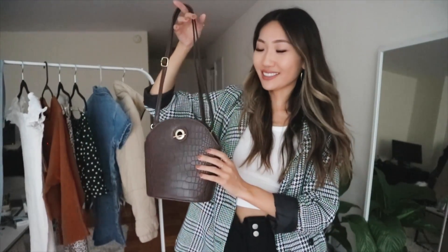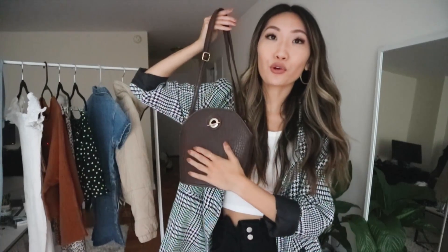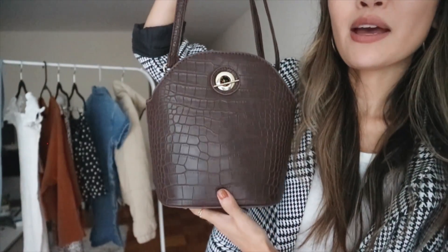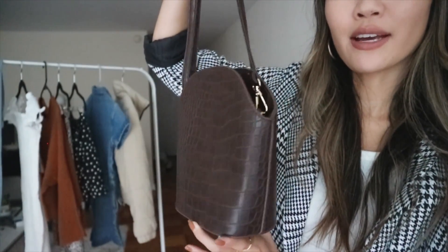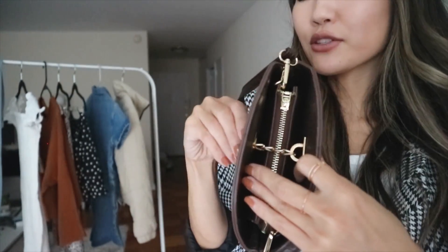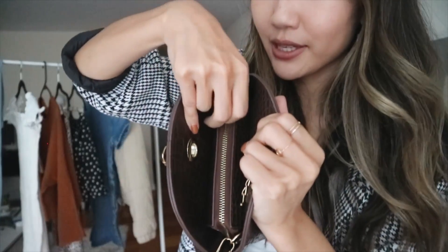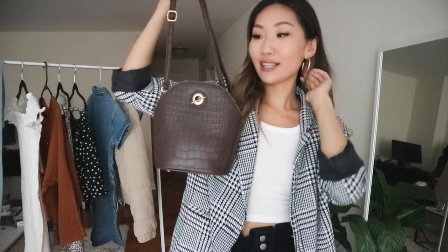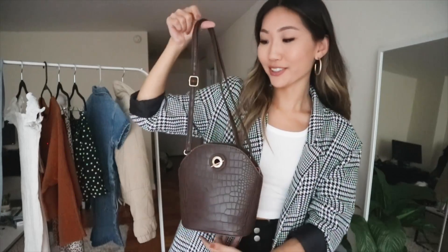Lastly, I have one accessory that I'm literally obsessed with — it's this brown crocodile print shoulder bag. You can even make it into a crossbody. I feel like it's perfect for fall because of the color and style, and I love all the little gold details. To open it you just unclasp it and there's a zipper inside. I love wearing gold jewelry so this would be so perfect, and I love that it's not very big but you can still fit a good amount of stuff in it. You can also adjust the strap length.